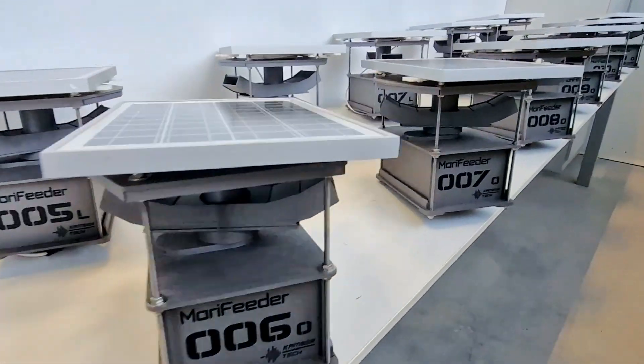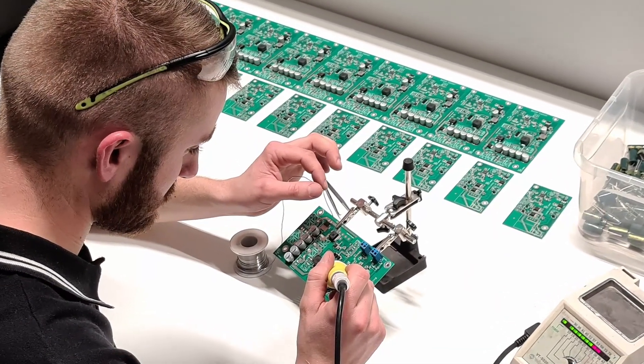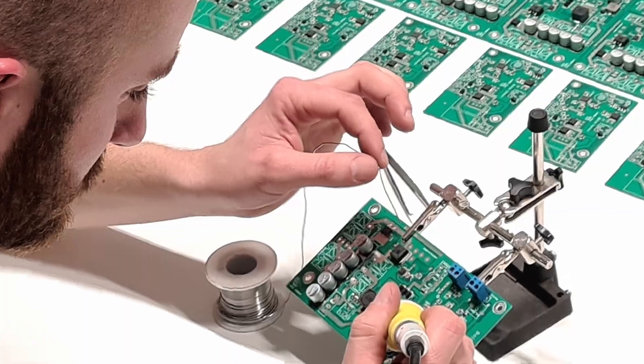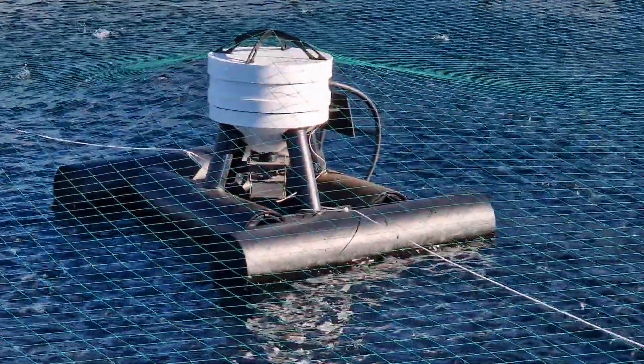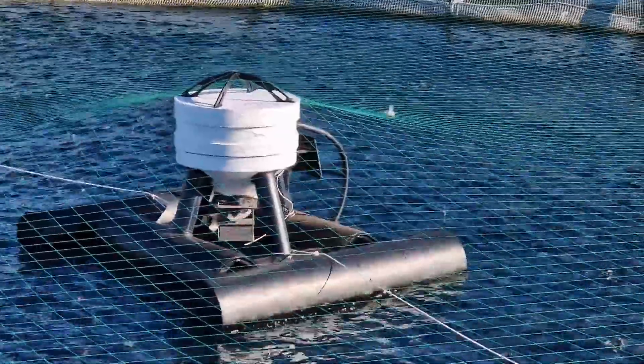Each unit undergoes rigorous quality control, ensuring durability and consistent performance. With MeraFeeder, farms have a highly adaptable feeding solution capable of expanding as operations grow, making it a smart, future-ready choice for sustainable aquaculture.